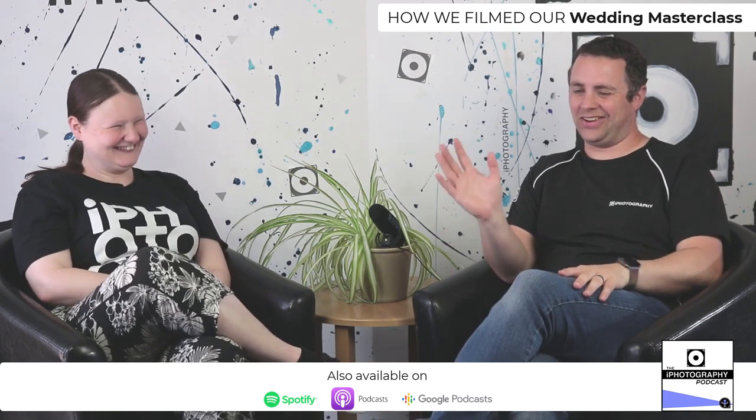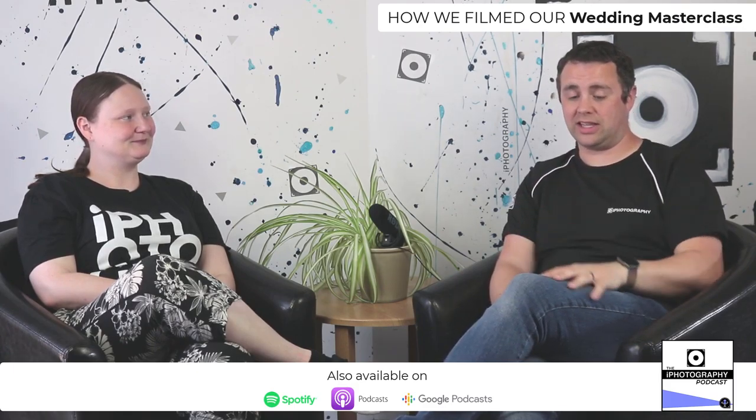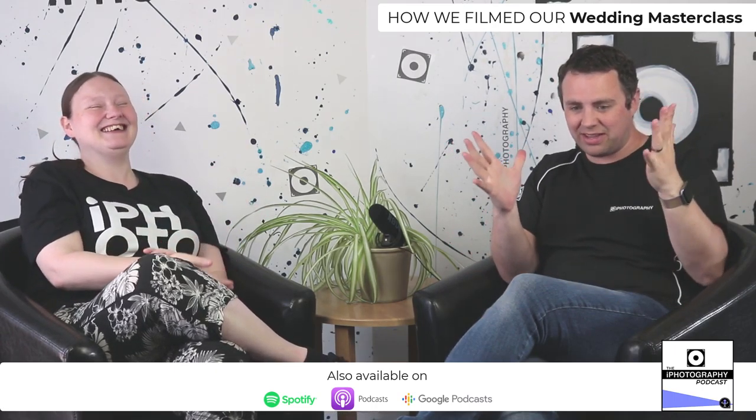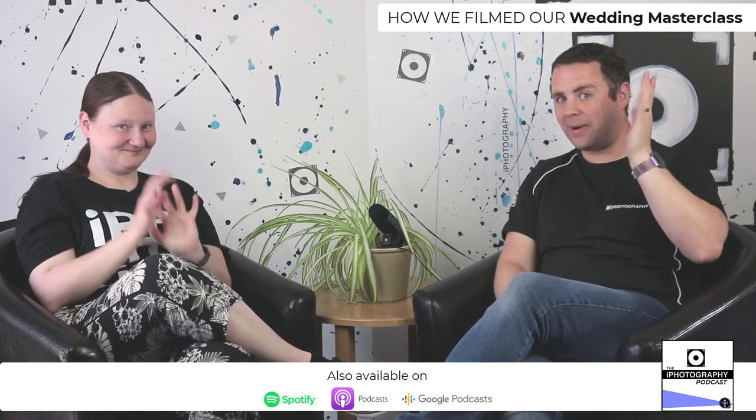Thank you very much for watching or listening to another episode of the iPhotography podcast. We'll have another episode out next week — keep following and subscribing. If you're watching on YouTube, hit the like button, share, and notifications — it really helps us out. Emily has got weddings coming up in the next week — rushed off her feet! We got the course done at just the right time. Maybe it's the right time for you to check out wedding photography as a business too.